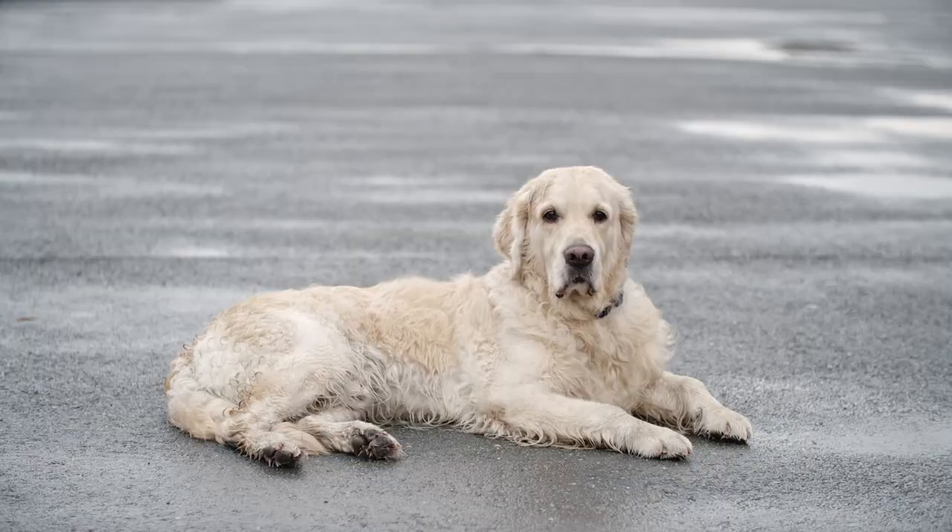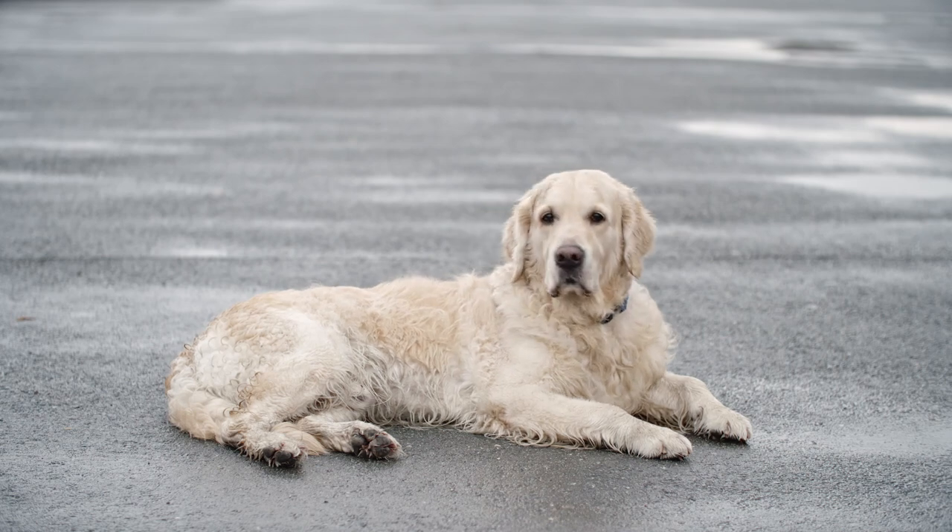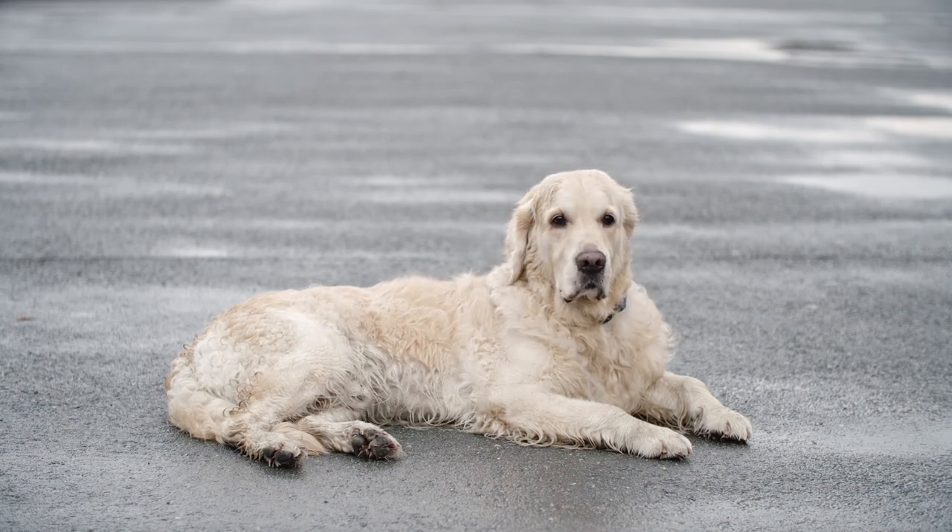Feed your golden twice a day and do not permit grazing. Once they finish their meal, remove the food bowl. Most adult dogs require one cup of kibble twice a day.